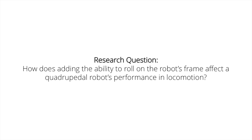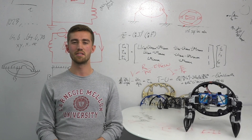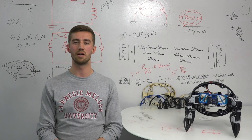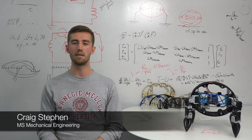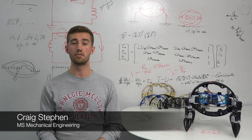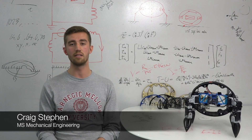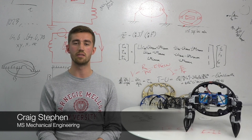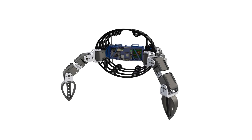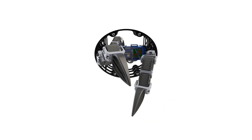This ultimately leads us to our research question: how does adding the ability to roll on the robot's frame affect a quadrupedal robot's performance in locomotion? To answer this, we designed a robot that could perform both walking and rolling modes of locomotion, with the ability to adapt to its terrain by transitioning between the two configurations. This required our design to attain the dexterity necessary to retract each leg and fold them into a stowed position for rolling.